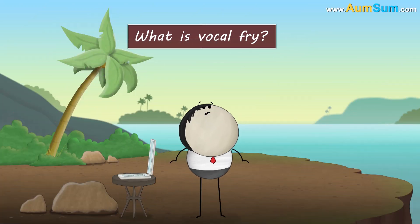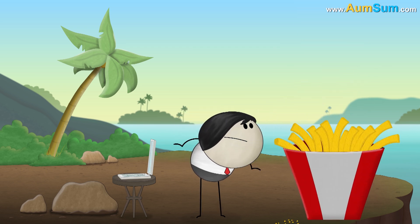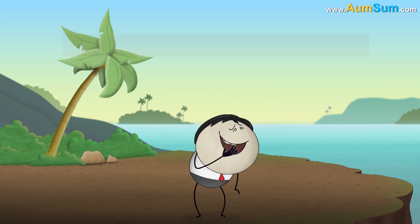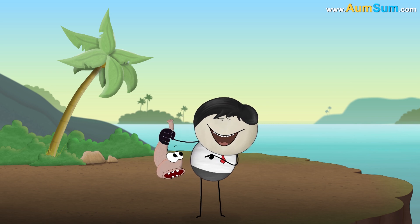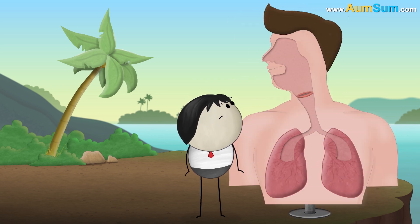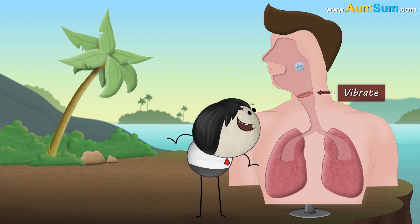What is vocal fry? Vocal fry is a creaky or raspy voice seldom used in speech. When we speak, air from our lungs passes through the vocal folds, making them vibrate.